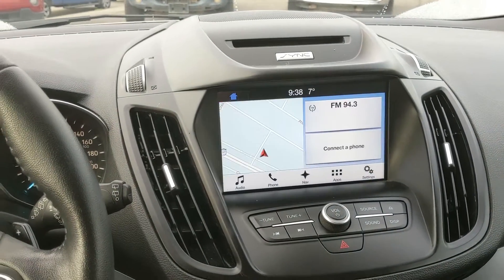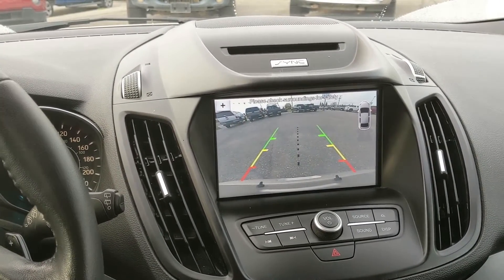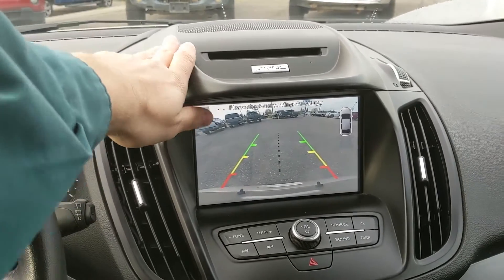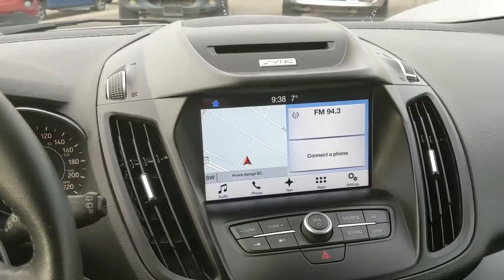Shifting into reverse, you also have a backup camera with reverse sensors that will alert you if you're about to hit anything, so hopefully you can avoid that. It also has dynamic hitch view, so you can have an easier time hooking up a small trailer or something of the sort.